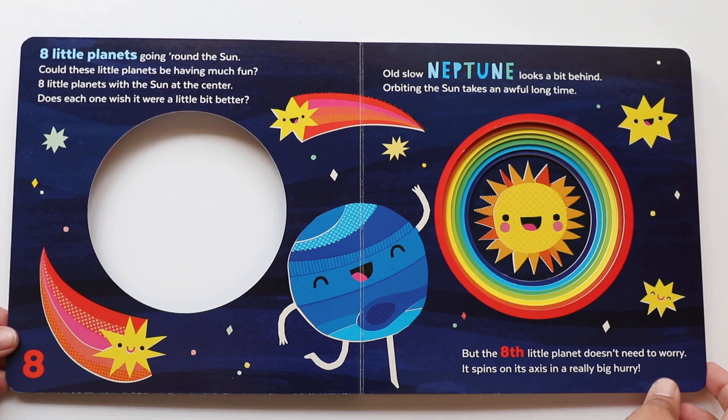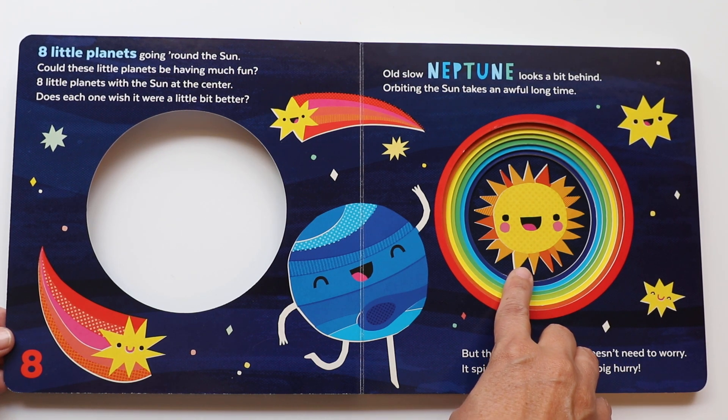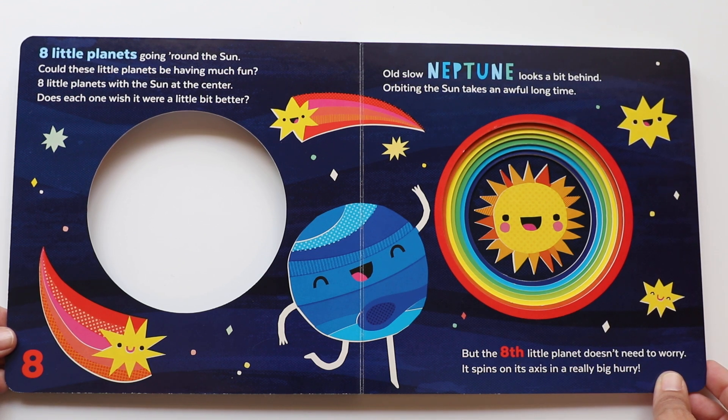Eight little planets going around the Sun. Could these little planets be having much fun? Eight little planets with the Sun at the center. There it is — it's smiling. Does each one wish it were a little bit better?